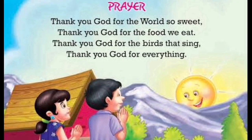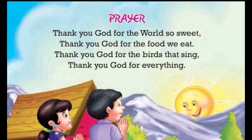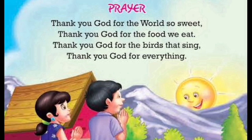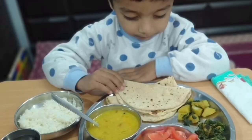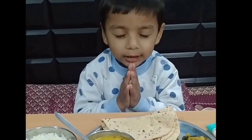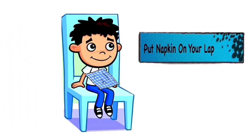Thank you God for the birds that sing, thank you God for everything. After that, we will offer our food to God. After that, put your napkin on your lap.